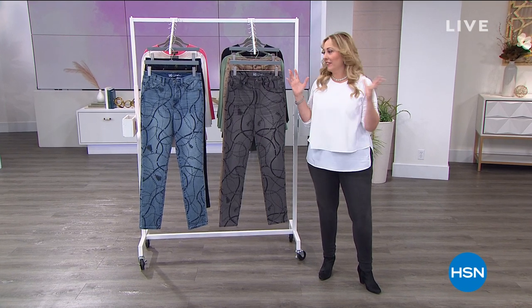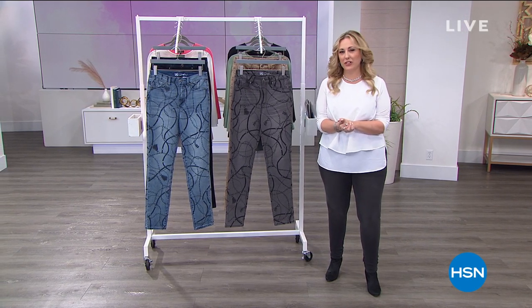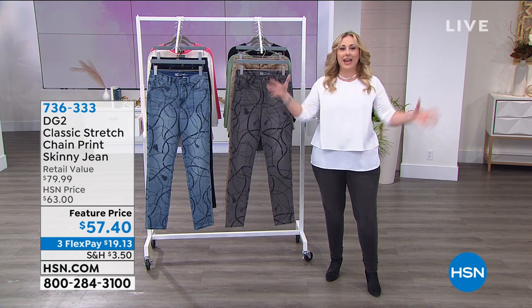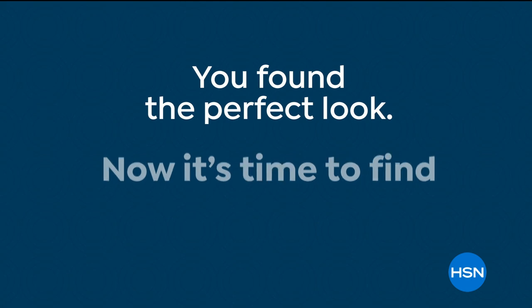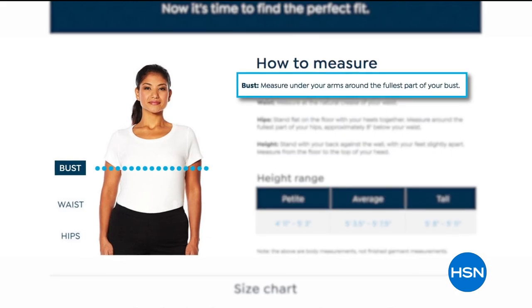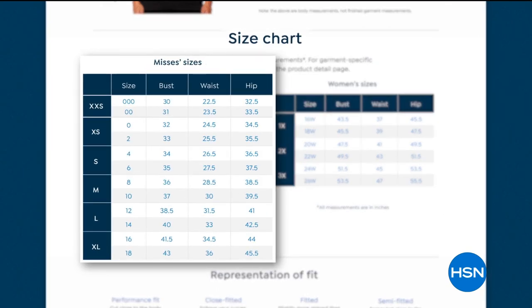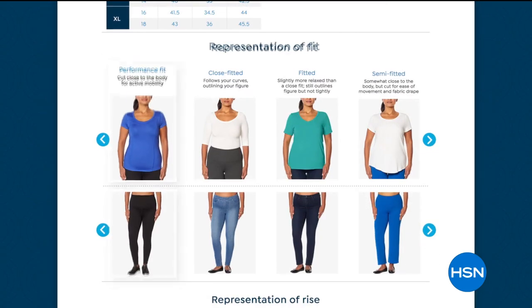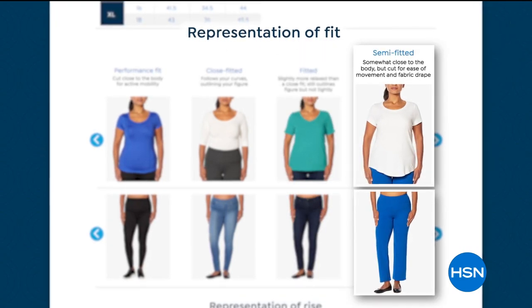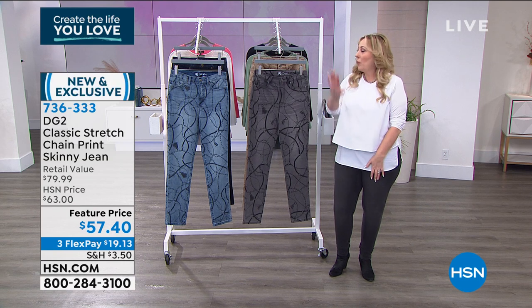Welcome back — I'm so glad you're joining us here at HSN. If you're new or want to double-check your size for DG2 by Diane Gilman, we've got a new initiative: the fit guide. Go to hsn.com and type in 'fit guide.' A page will pop up with instructions on how to measure yourself, plus charts for the perfect fit — it'll even tell you if clothing is body-hugging or loose, close-fitted or semi-fitted.